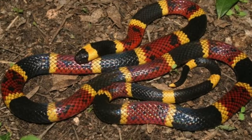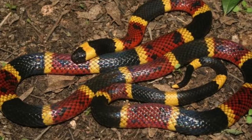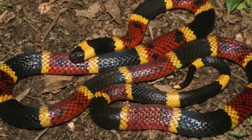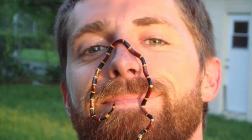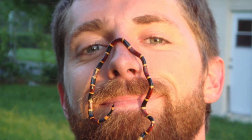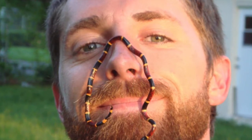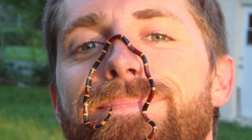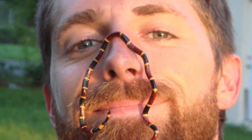Coral snakes eat lizards, frogs, and other small snakes, including their own species. Birds of prey and other snakes eat coral snakes. They contribute to the environment by being exterminators and eating pests. They live from the coast of North Carolina over into Louisiana and down to Florida, where they are most prevalent. They are not native to our region of Georgia. Their venom is very toxic and can be fatal to humans and pets; however, they have no fangs and would have to chew on their victim to inject venom.